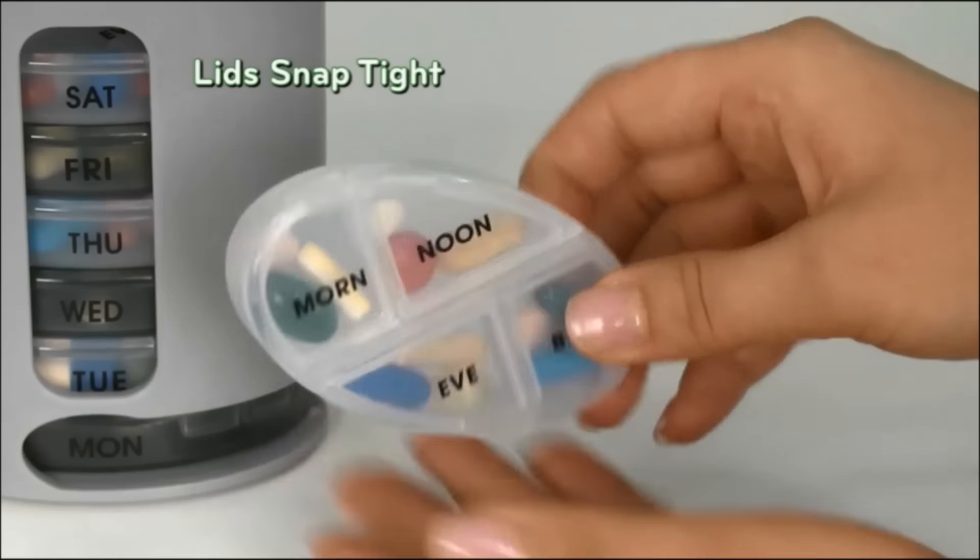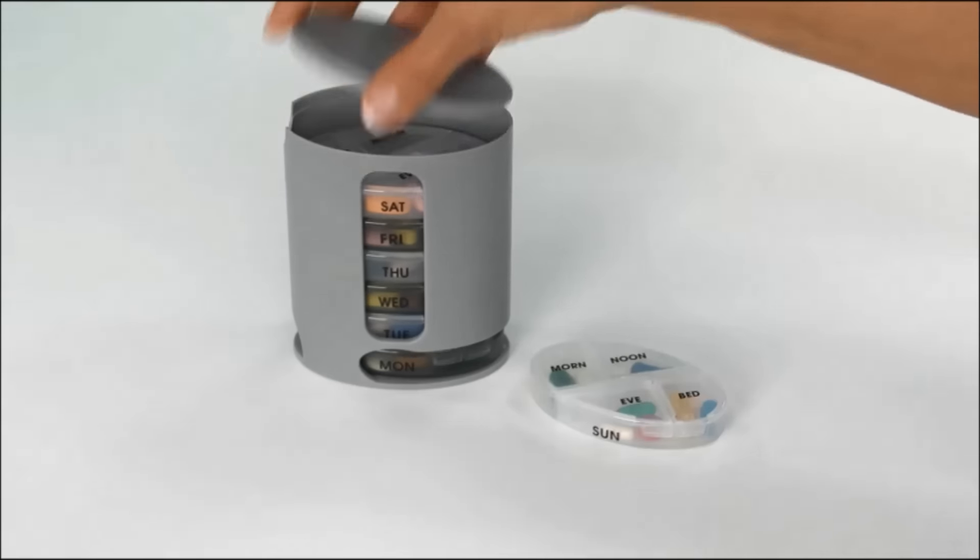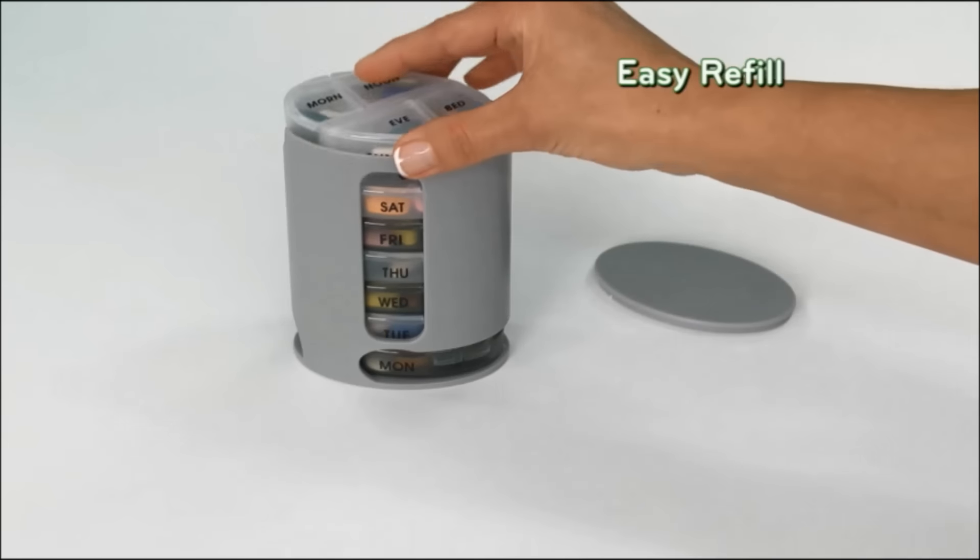Lids snap tight — no spilling — yet easy for weak hands to open. The removable cover makes it simple to refill.